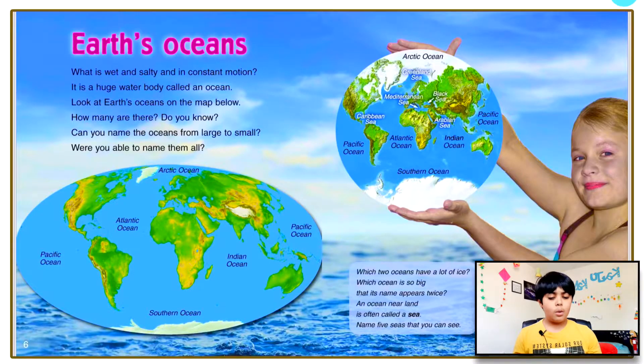Earth's oceans. What is wet and salty and in constant motion? It is a huge water body called an ocean. Look at Earth's oceans on the map below. How many are there? Can you name the oceans from large to small? We have five oceans: the Arctic Ocean, the Pacific Ocean — which is actually the biggest one — the Atlantic Ocean, the Southern Ocean, and the Indian Ocean.